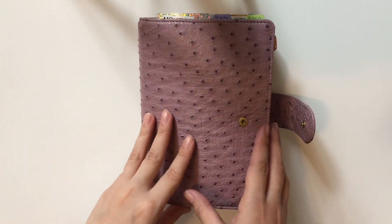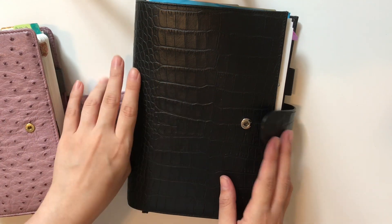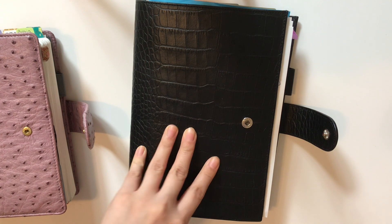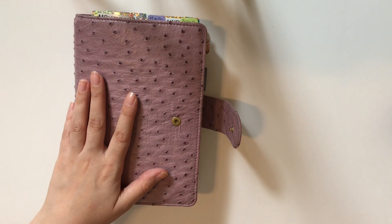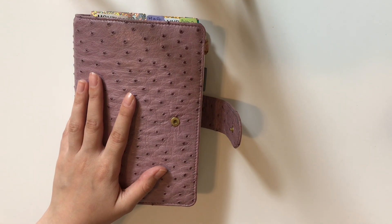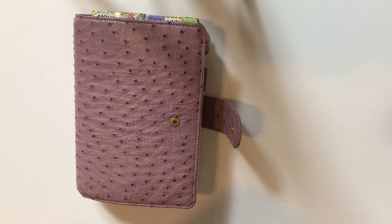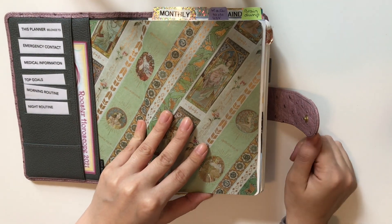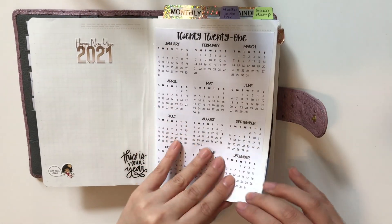I explained in that video that I won't be using only one planner for July, because I need a work planner that is separate. My work planner is an A5 Elia Note notebook and I use the bullet journal system for it. I use this B6 as my personal and home planner — before that I was using two Hobonichi Weeks, so I combined everything in this B6 Stalogy for July.